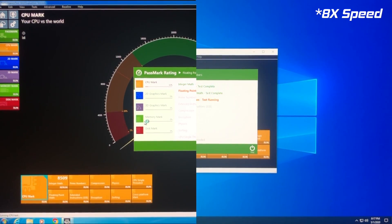Finally, the PerformanceTest v10 test. This is a comprehensive system benchmark that measures the performance of all parts of the system. So while it runs, relax and enjoy the benchmark.